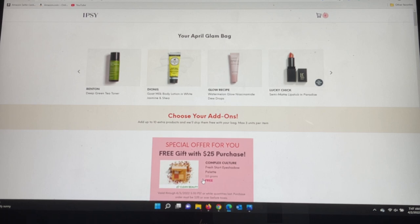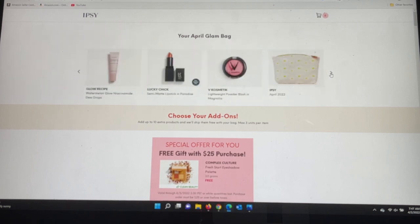From Benton — a new brand to me and I think to ipsy — this is the Deep Green Tea Toner. From Dionys we have the Goat Milk Body Lotion in White Jasmine and Shea; I discovered this brand a while ago through True Wants Neater Bags hand creams but have never tried the body lotion, so I'm excited. Glow Recipe — really tiny bottle, I have the full size and received this in the PR package, and it is fantastic. My choice item was the Lucky Chick semi-matte lipstick in Paradise. They also chose a lightweight powder blush in Magnolia for me — I was on the fence between that and the lipstick, so I'm happy to get both. And of course that gorgeous Daisy bag.